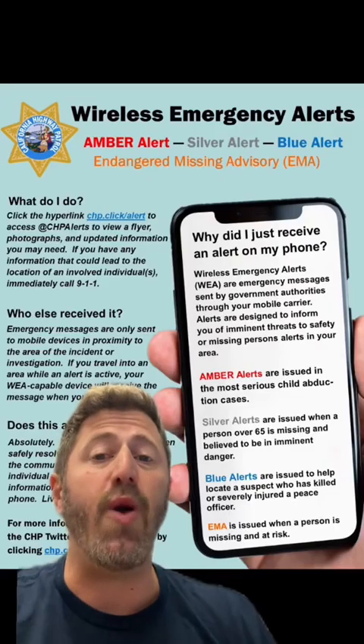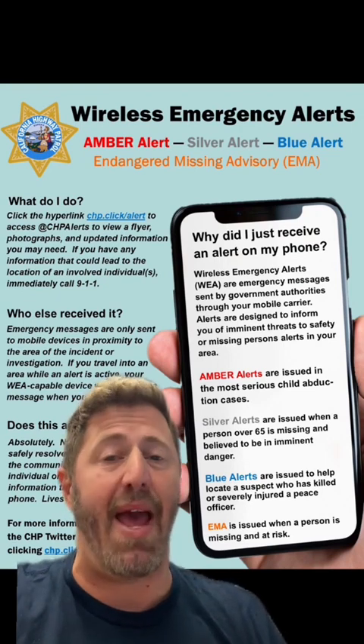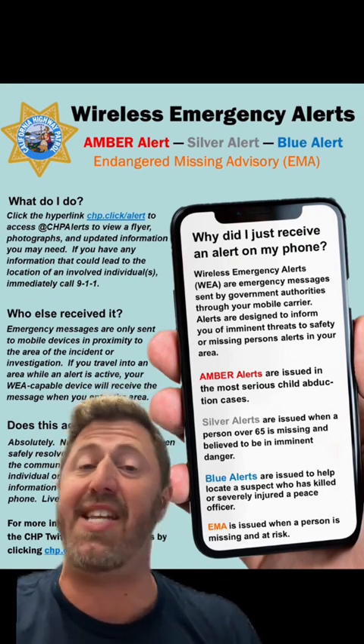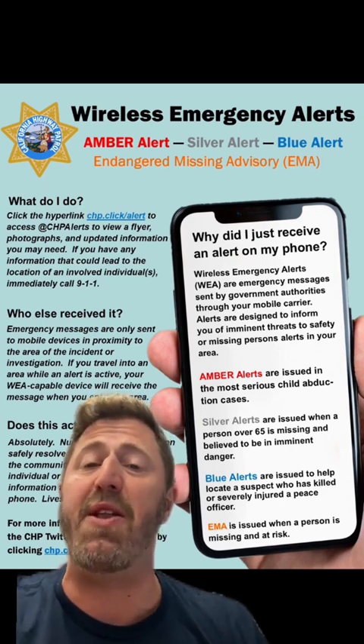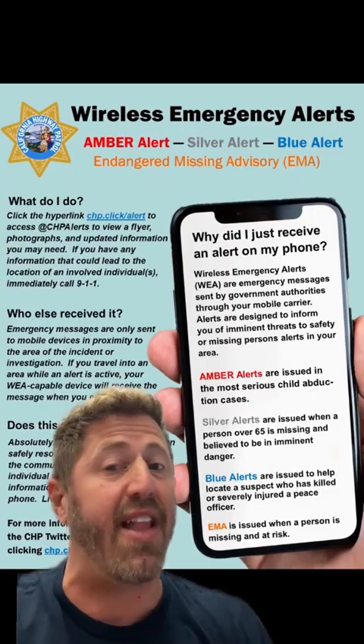Let's get into it. Earthquake warnings are sent over what's called the Wireless Emergency Alert System, which was established in 2012 and reaches most cell phones and mobile devices in use today. Since its launch, it's been used for dangerous weather, missing children, and other critical situations like earthquakes.